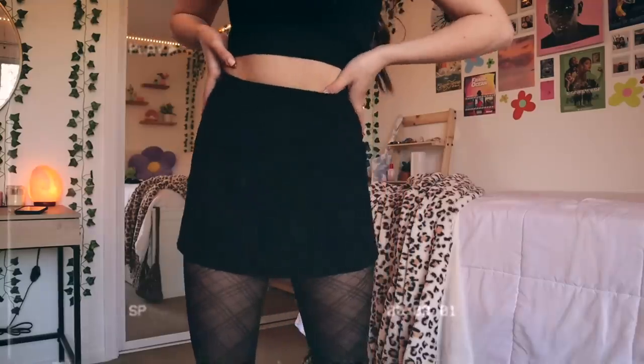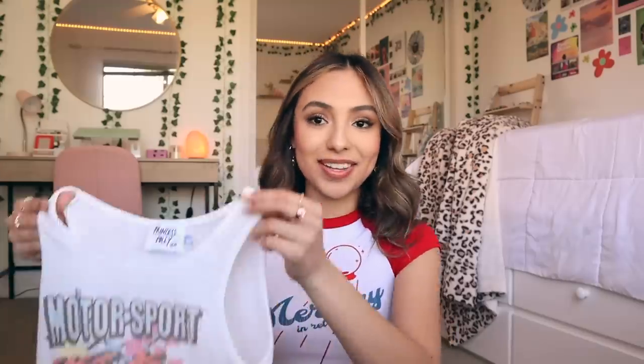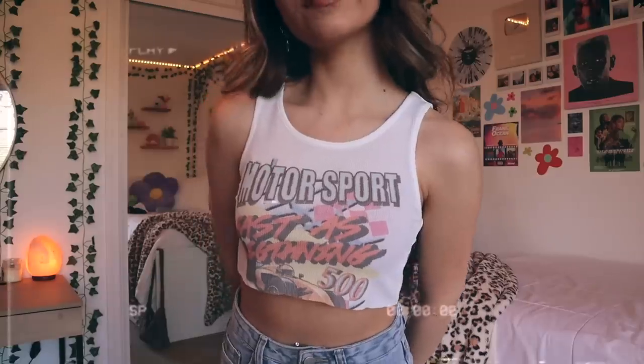I got this skirt in white a while ago and loved it, so I wanted to get it in black too — I feel like there are just so many different ways you can style it. Then I got this cropped tank top. I love when shirts are cropped really short like this. I'm also really short, so it's basically like a normal crop top on me. The design is really cool too — tops like this that are super short just give the illusion of making your torso look longer. I'll probably wear it with some high-waisted mom shorts.